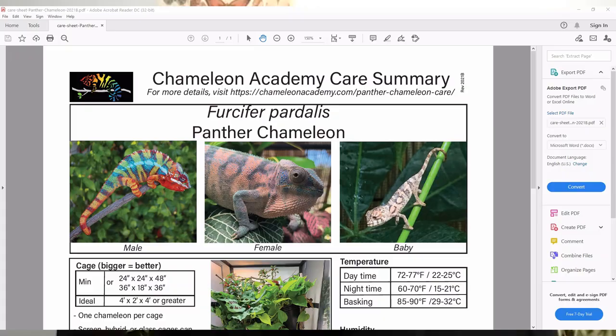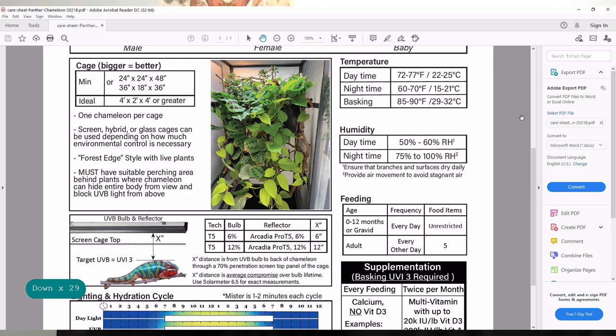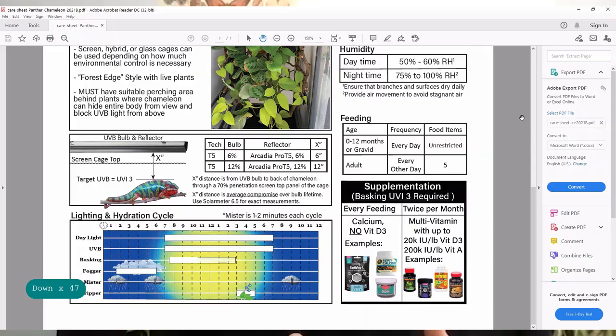That care summary I worked from for that video is about in its fourth revision, because whenever I put out a care summary, I spend the year getting feedback. As painful as Facebook can be, it's a great laboratory for how people are going to read it — all the unexpected things they will do with your information that you never intended. For example, with basking light duration, I wanted to communicate you don't have to keep it on all day, so I said: leave it on for two hours, that should be enough.